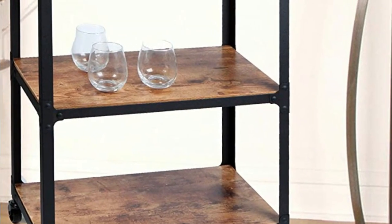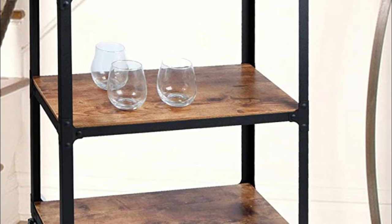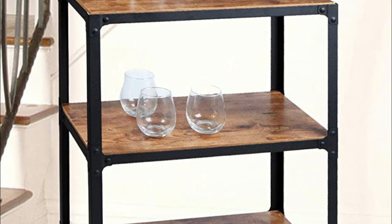The bar cart offers three shelves of easy and simple multi-purpose storage for wine, serving food, or storing supplies on the go, offering endless storage versatility.